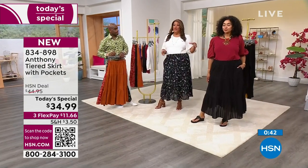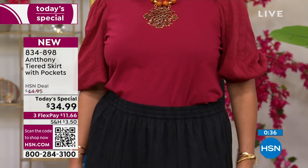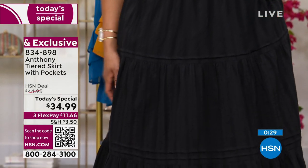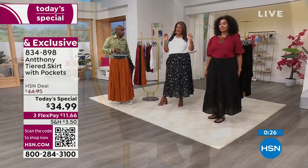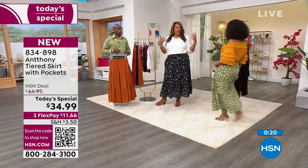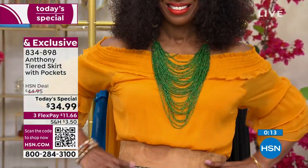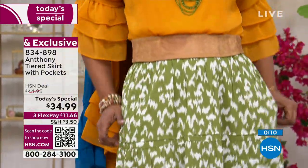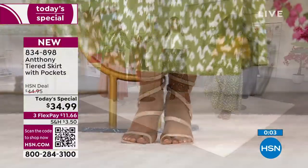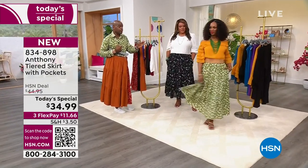She put back the maroon top that is 95% cotton — I have on this top in ivory, she has it on in maroon. Pick this top up because it's 95% cotton and 5% spandex. Our skirt is 100% cotton — that doesn't happen at HSN where we have a Today's Special that's 100% cotton and then give you a top to match that's 95% cotton and spandex. Love the off-the-shoulder.